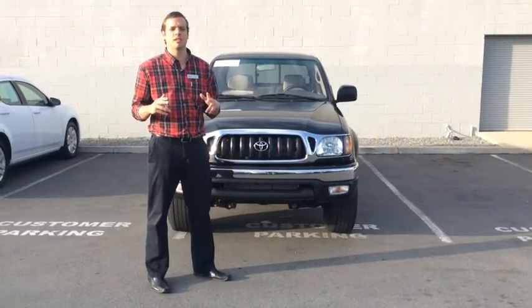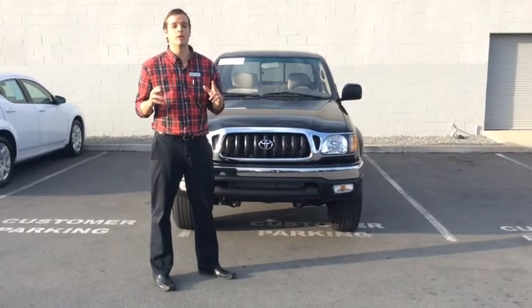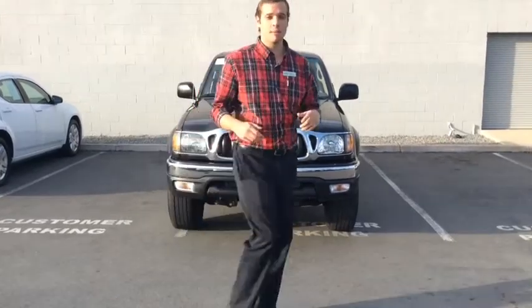Hey everybody, this is Jake down at AutoCity and I'm excited to show you this 2004 Toyota Tacoma pre-runner V6 SR5 with four doors. Let's check this bad boy out.